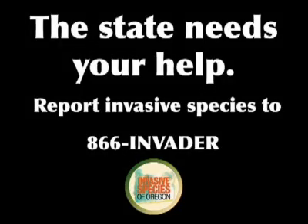There is a hotline for the public to use to alert state officials to any unusual plants, insects, or animals.